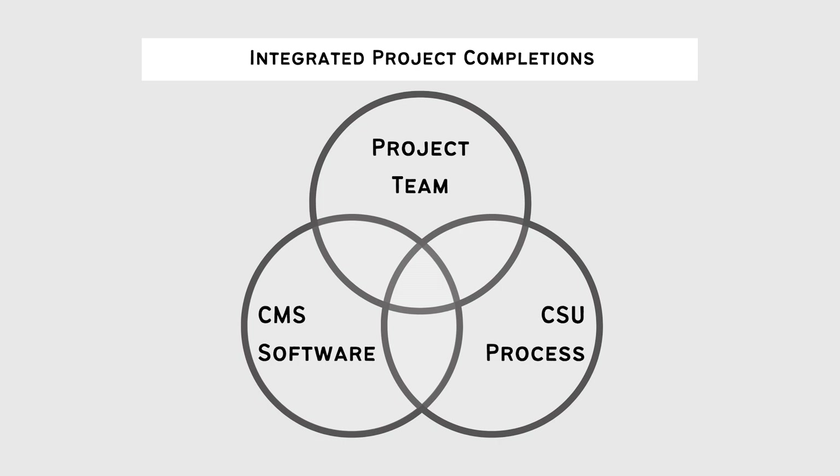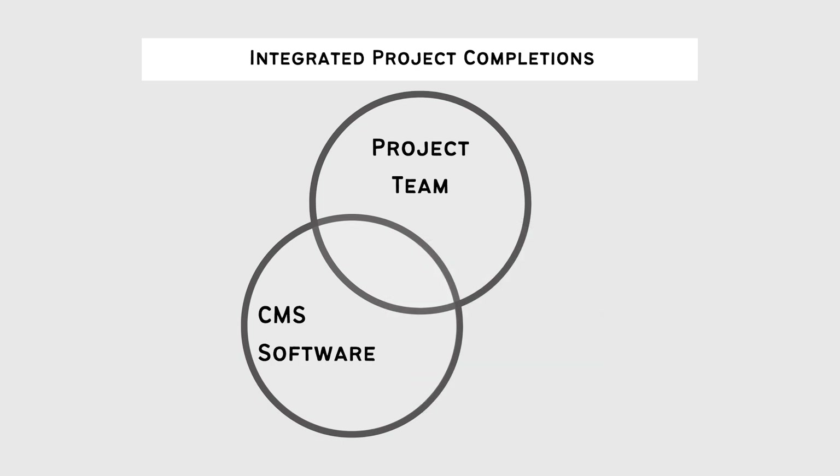Now if you have great people and great tools but no process, as critical as CMS software is for projects, it will not be much use if not properly defined with the CSU process specific to your project. Each industry and each project follows a slightly different commissioning process specific to each plant process and each contract. CMS software needs to be flexible to accommodate this, which means you need to define the CSU process specific to your industry, your project and contract, and ensure this is modeled properly within your CMS software. When there is no CSU process defined, CMS software won't be much help — you might as well stick with paper and spreadsheets.